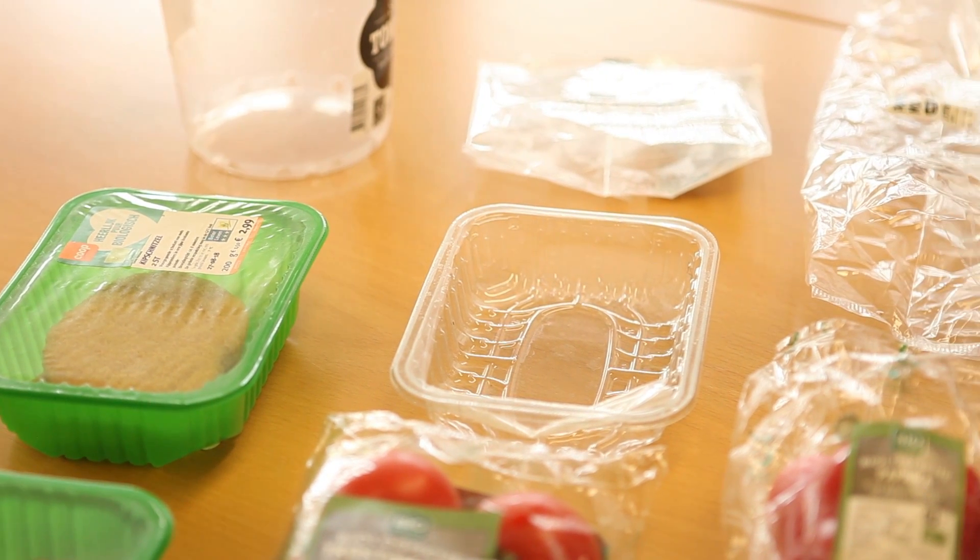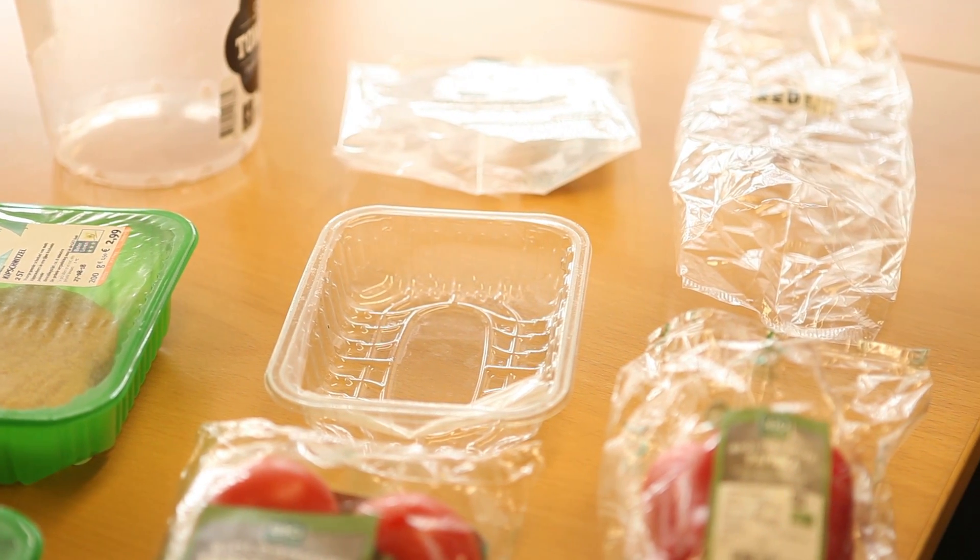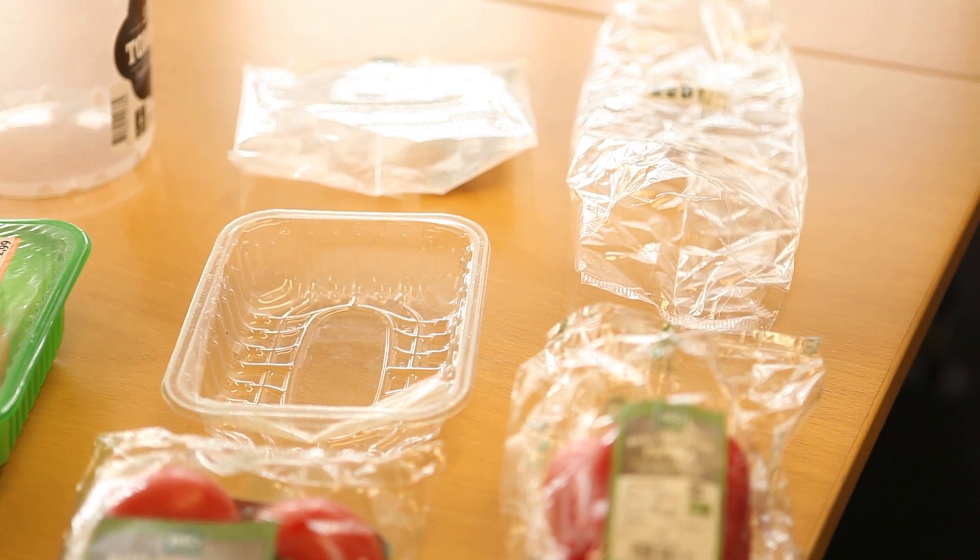This is not home compostable, so you cannot throw it into your compost heap. The main reason for that is that the maximum temperature is only 45 degrees in the center of your compost heap.